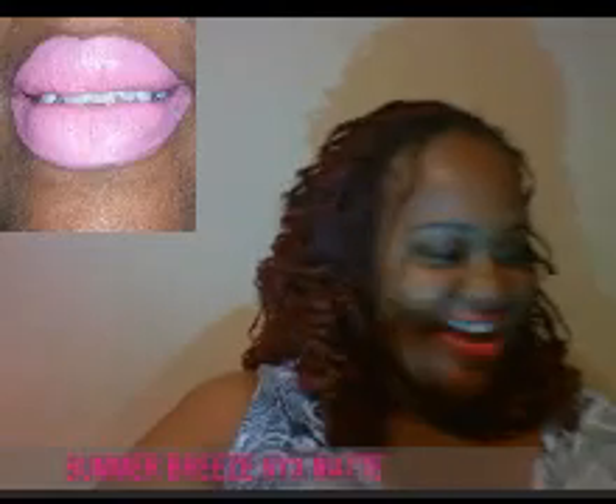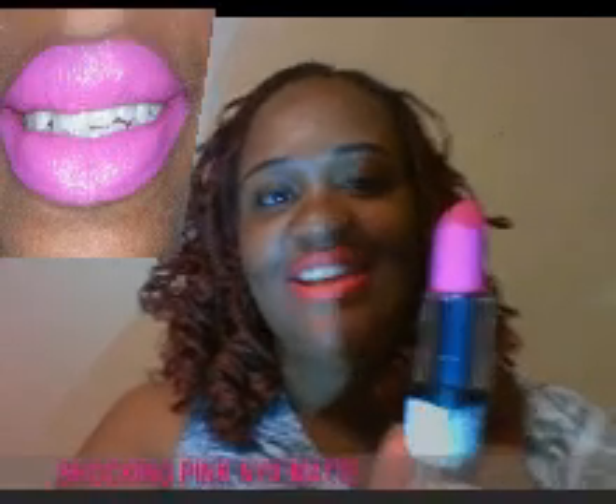This is the Summer Breeze. It's like a pinkish, light pink. It's a pretty color — like a summer color. And this is Shocking Pink. I saw this on the Infamous video and I said oh, I like that color. It's something like Candy Yum Yum from MAC products but it's much better. I like it.